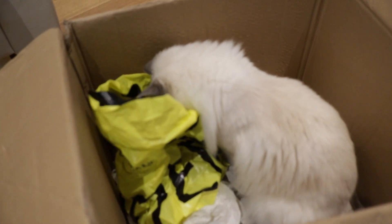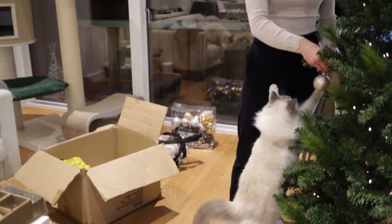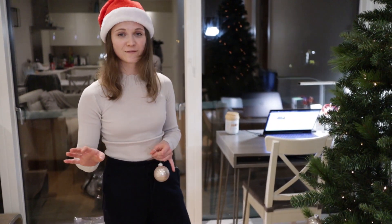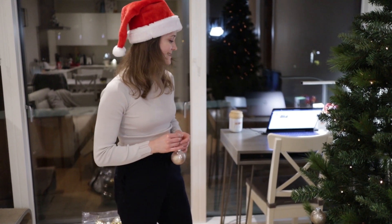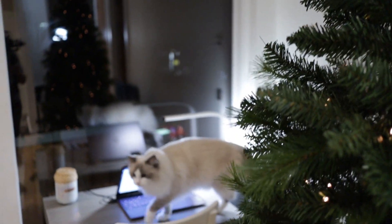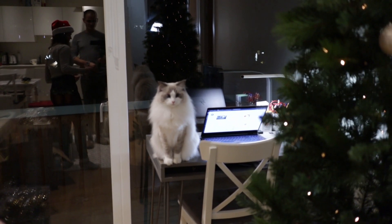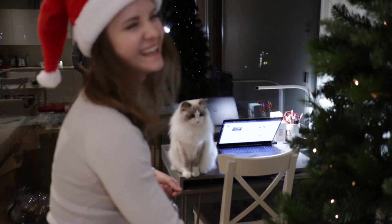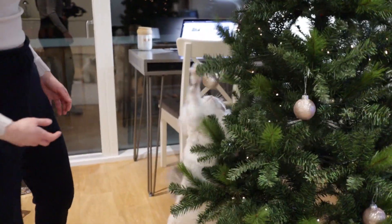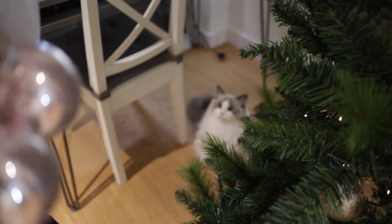It was all quiet and peaceful until now — the cats are getting very interested in the tree. If you're going to jump on it, please at least tell me so I can get the camera ready!